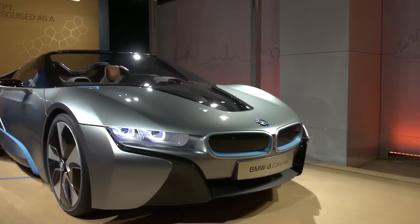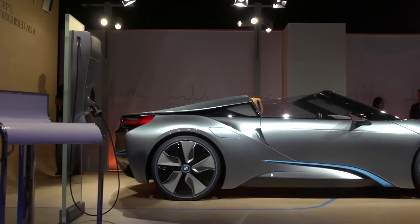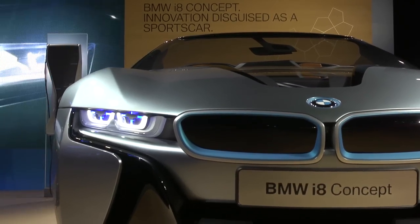We call it the most progressive sports car because it's so unique and so future-oriented because it's made from carbon fiber reinforced plastic. It's a plug-in hybrid car, so we have an electric engine in the front and a combustion engine in the rear.